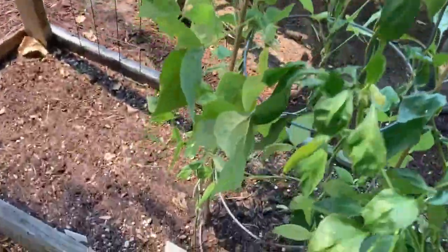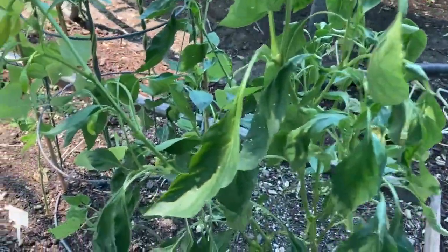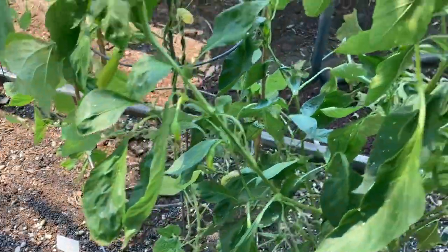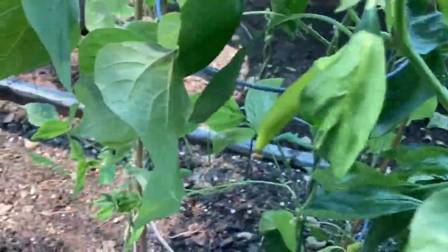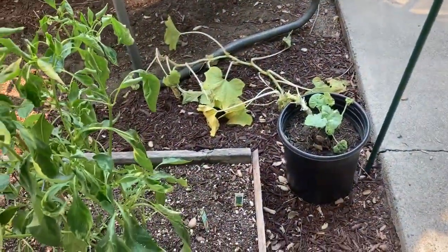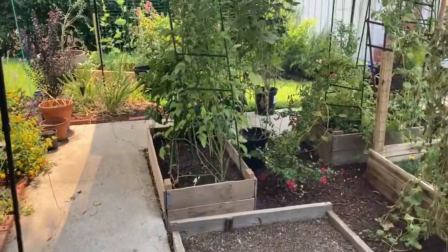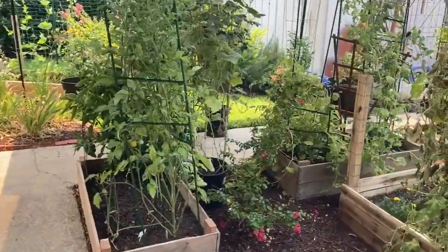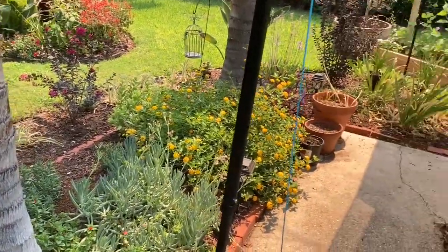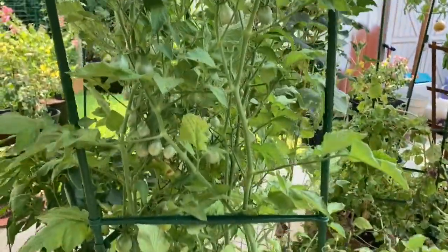These pole beans I think I'm just going to cut all the way back down. Banana peppers are hanging in with a couple of little babies on there. I think that crookneck squash over there is done — I don't think it can take this heat. But you guys, we gotta do what we gotta do. In certain areas, this is life.